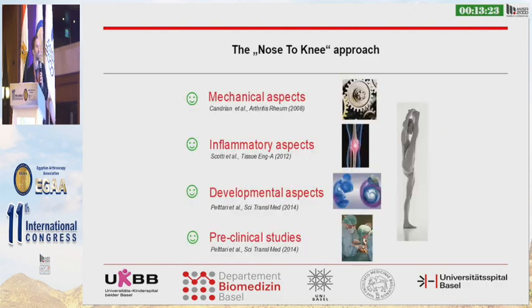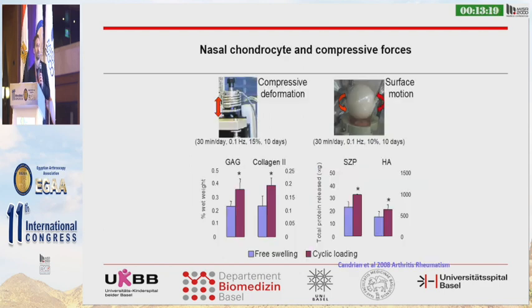We investigated several topics with regard to nasal chondrocytes. Nasal chondrocytes in the nose normally do not produce hyaluronic acid or lubricin, but if you compress these cells, they start to produce hyaluronic acid and lubricin. So these cells can adapt to a joint environment with mechanical forces.